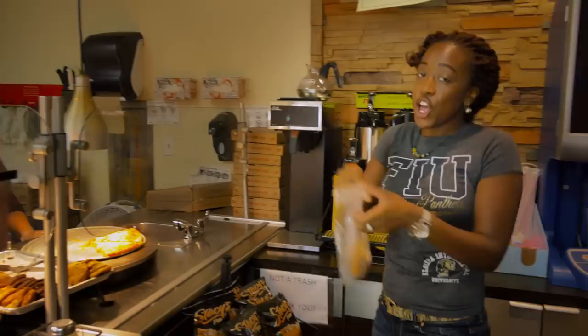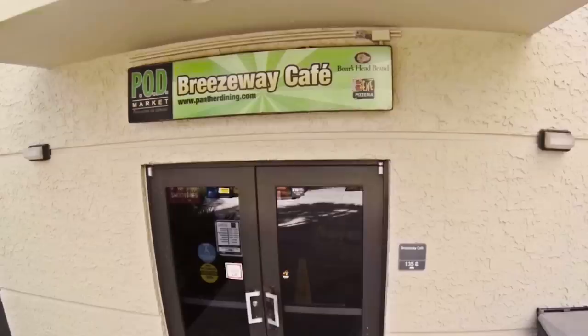There are a ton of places to eat on campus, but the Breezeway Cafe right in the Housing Quad is a great place for a late night snack. And by the way, if you try some of their cookies, you'll be hooked for life.